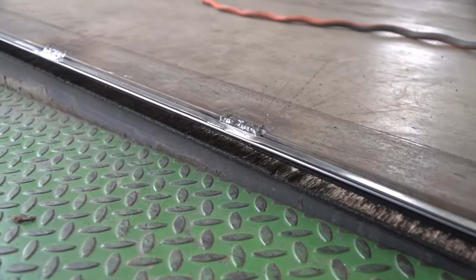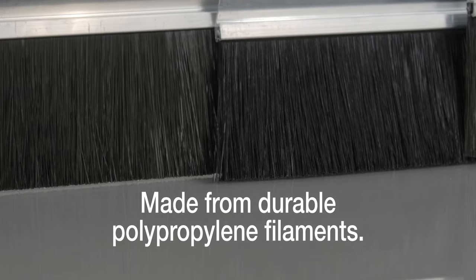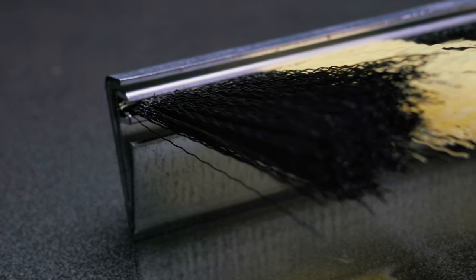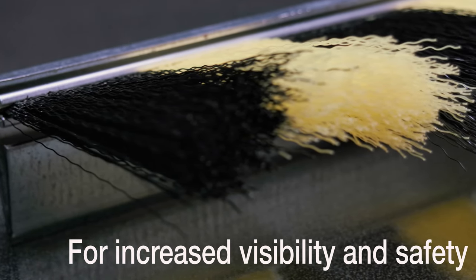Another popular option is our brush seals. The polypropylene filaments make for a great seal that won't hold water or freeze in extreme temperatures. We also offer the highly visible zebra brush to increase visibility around a busy loading dock area.